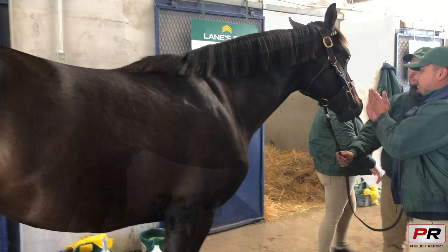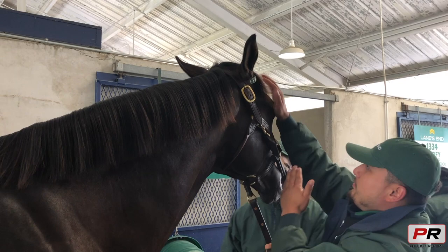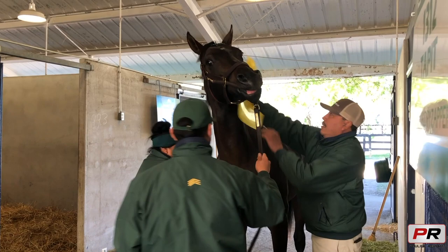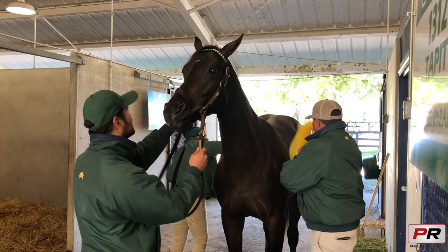He was kind of jumpy, but we worked it out together, made the process faster and stayed calm. These horses are meant to be worked with slowly — not rushing to them, going slow and working with them. We look at them, and if we see they might be nervous, we just go slow. We try to work around them, not make them nervous.